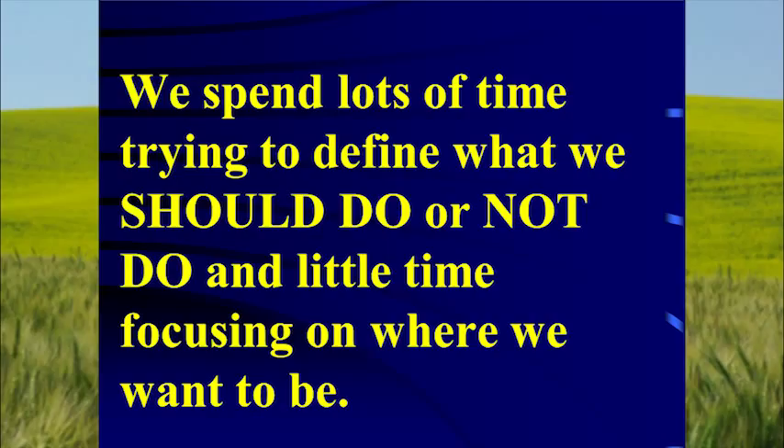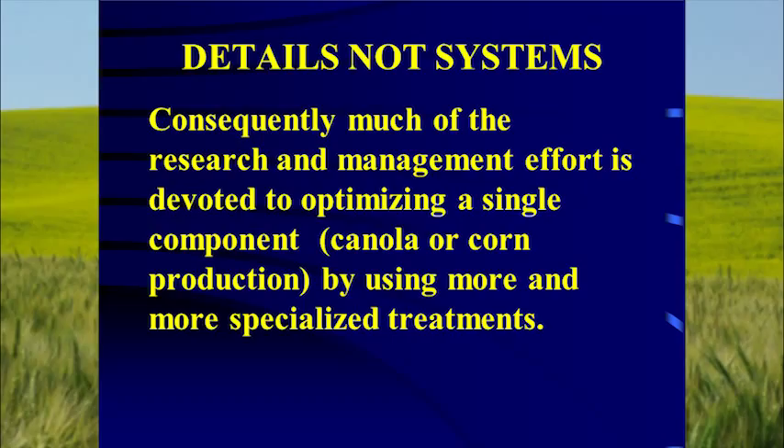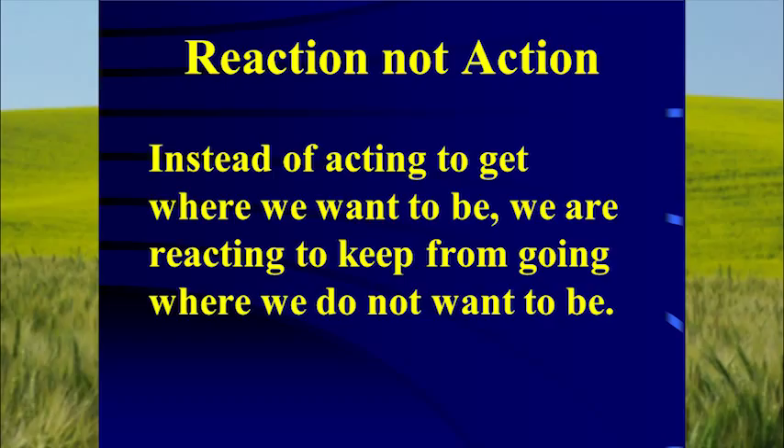We spend a lot of time trying to figure out what we should or should not do. We want to grow wheat better because we want to grow only wheat, so we spend all our time looking at tiny details. We spend most of our research and management effort reacting to problems instead of looking down the road and acting to get where we want to be. Where do you want to be in 30 years? What do you want your soils to look like?